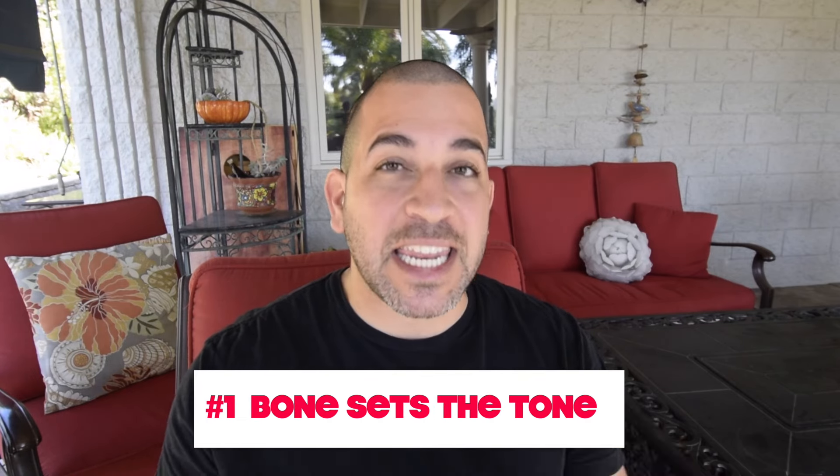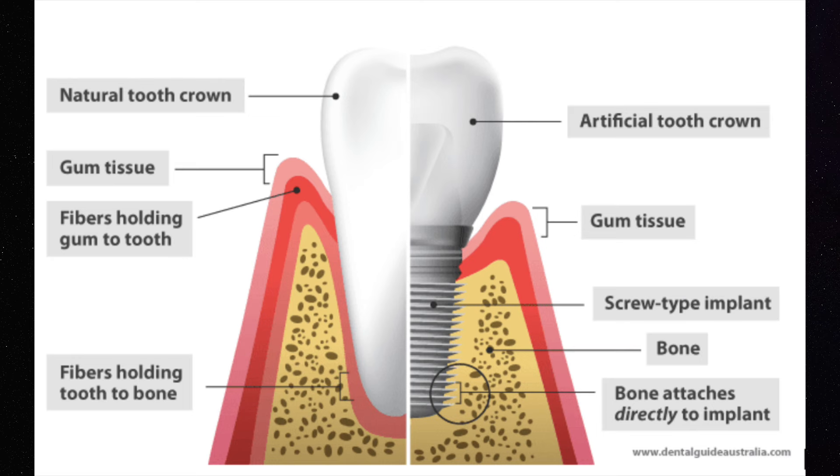Number one, dental implants need good bone. I know this may sound obvious, but dental implants require really good bone. We need good quality of bone and we need good quantity of bone. Typically, you're going to visit an oral surgeon or a general dentist.